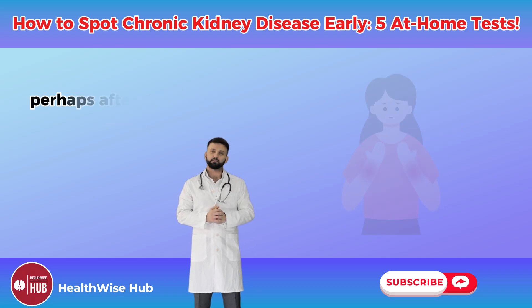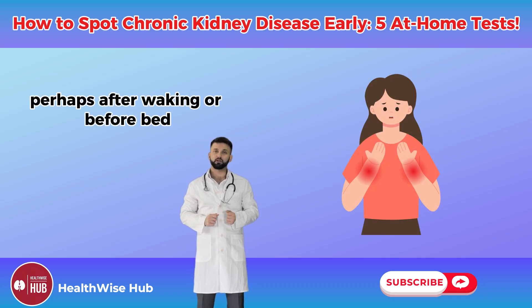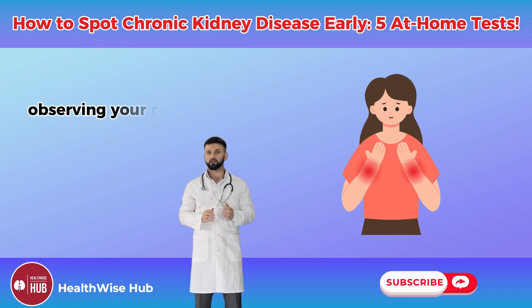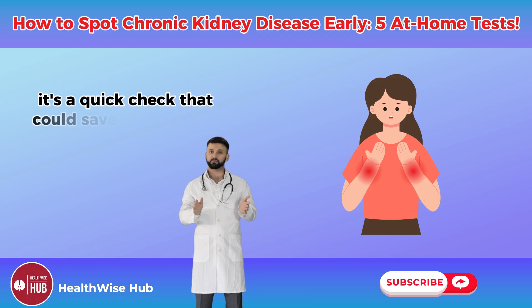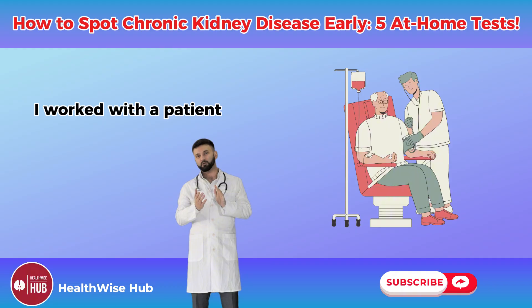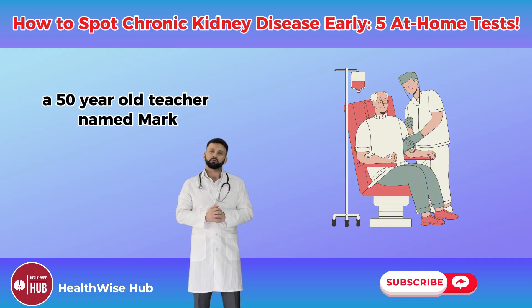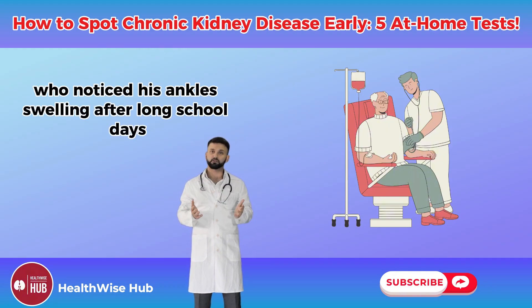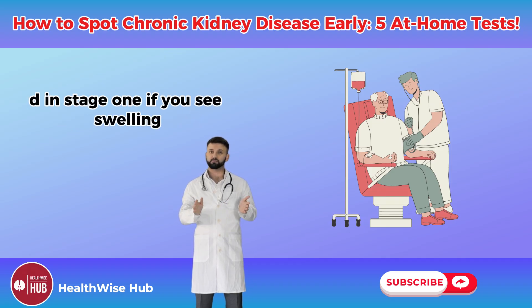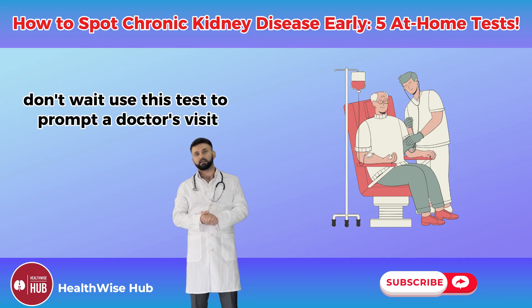Do this daily — perhaps after waking or before bed — and note any changes. Picture standing in front of a mirror observing your reflection; it's a quick check that could save your kidneys. I worked with a patient, a 50-year-old teacher named Mark, who noticed his ankles swelling after long school days. He tested daily and sought help, catching CKD in stage one.